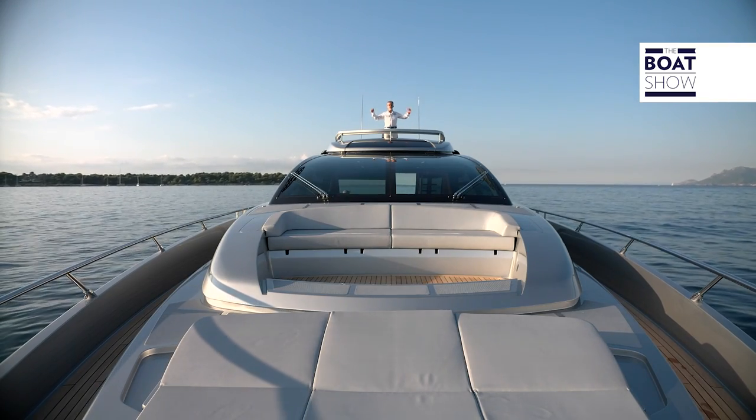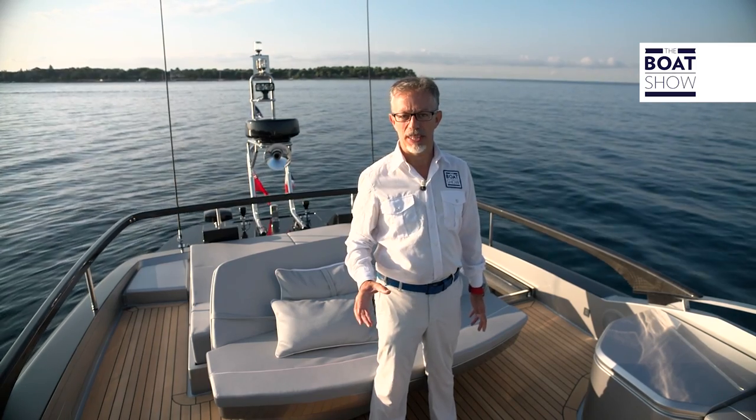From the top of this flybridge, I can tell you that this not only ends the test, but also ends the program. We are done — there are no other boats to try. I'm staying here.